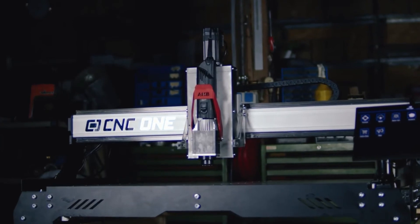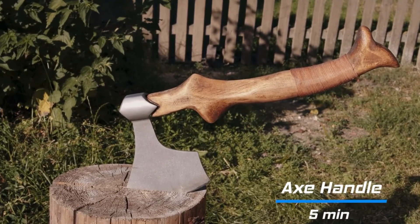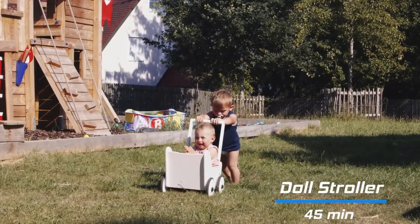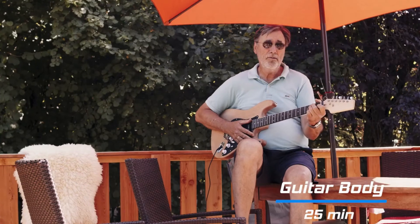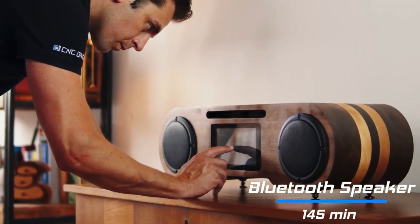CNC One hit the sweet spot between powerful hardware and easy software. I am already excited for my next projects with CNC One. CNC One Max is a professional CNC for everyone — now we need your help to start manufacturing it. Be part of our journey and back us on Kickstarter today.